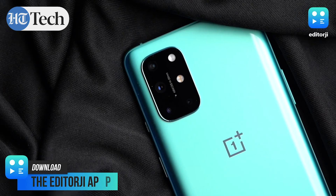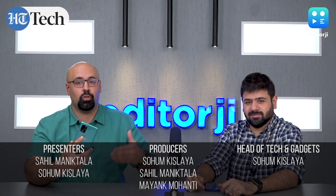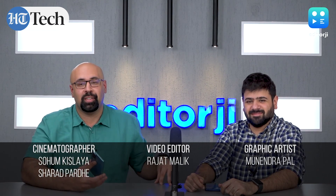That's it for our review of the new OnePlus 8T. Let us know what you think about the new smartphone from OnePlus and whether you're planning to buy it in the comments section. Do download the EJ Tech app, and we'll see you next time. Thank you for watching.